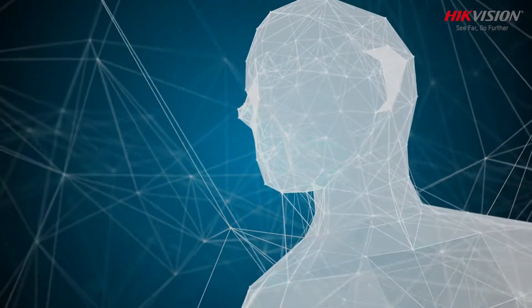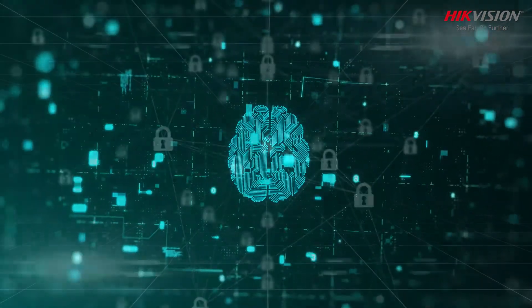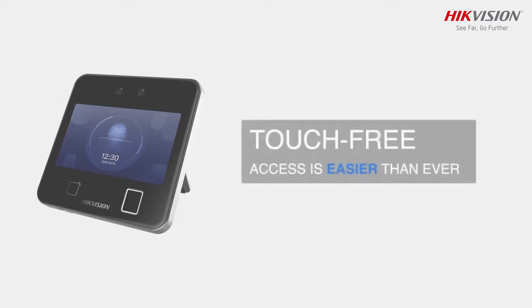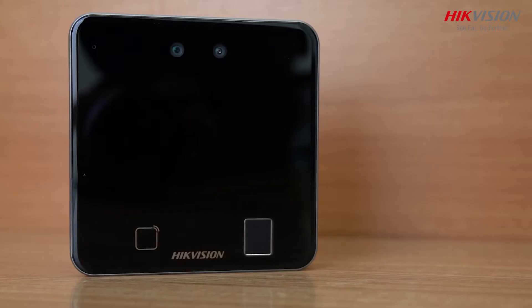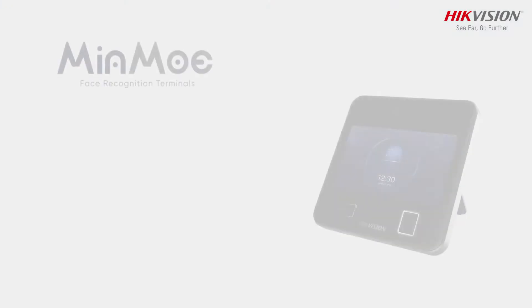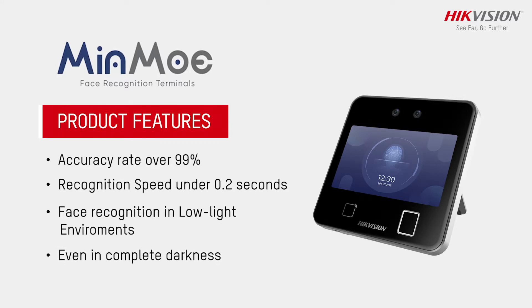With advanced deep learning technology and practical function, HikVision Minmo Face Recognition Terminal brings better security and improved efficiency to time-attendance tracking, making them easier than ever. This Face Recognition Terminal adapts a deep learning algorithm which helps to recognize the face faster with higher accuracy.